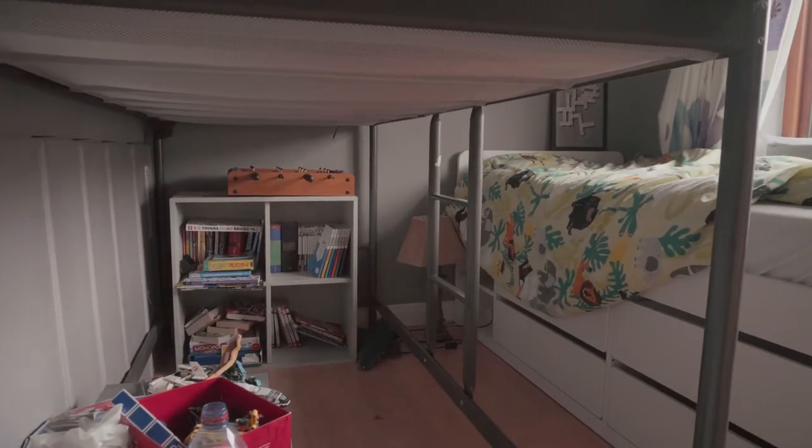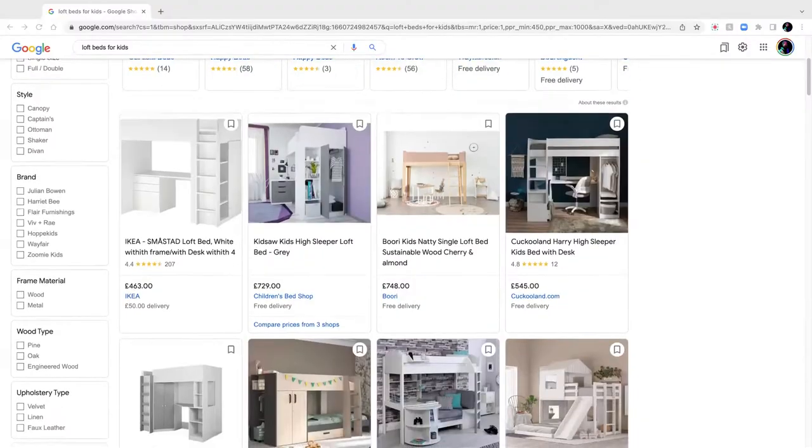This week I'm transforming a cramped, ugly kid's bedroom for less than the cost of a new bed.